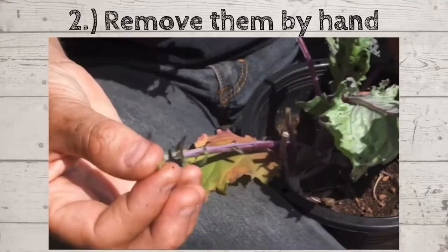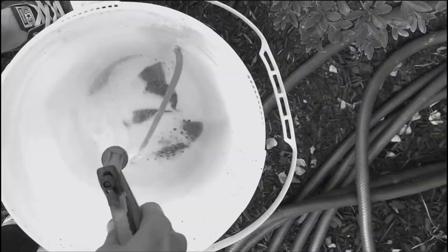Number two: simply remove them by hand. Just grab your garden gloves and pull those suckers off. If you have chickens, throw the caterpillars in with them — they love them! If not, submerging the pests in a bucket of soapy water usually does the trick. If they're just moved to another area of the yard, they'll find their way back to your garden, so you have to get rid of them.